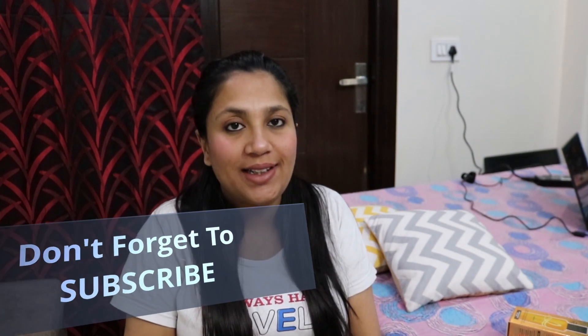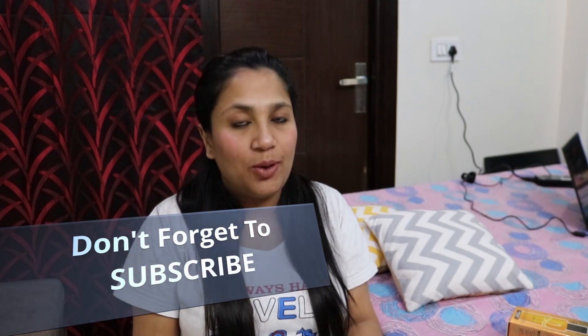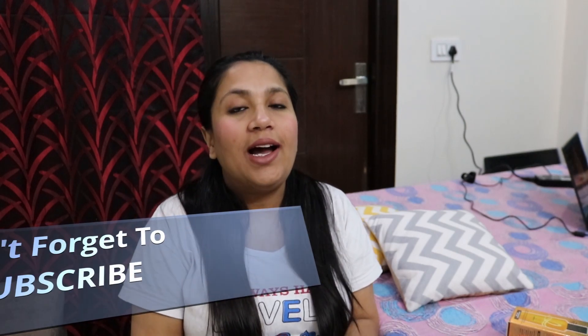Hi everyone, welcome to my channel OSR Vlogs. My name is Sushma and I am making vlogs to share my experience with others to help people. If you are new to this channel, please subscribe, and if you find this video informative, please like this video and share it with your friends and family.